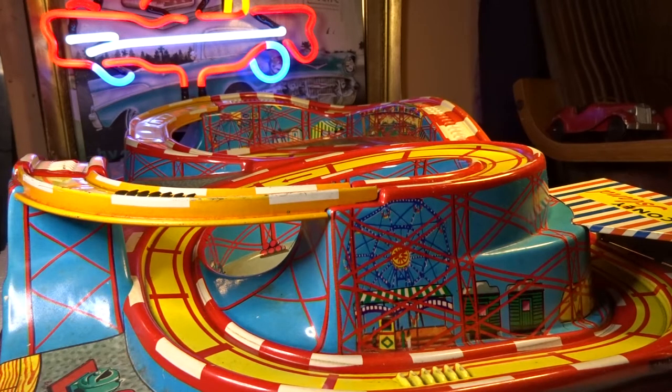Hi everybody, today is a totally different kind of film. Today I'm showing you the Technofix Coney Island roller coaster, which is a tin plate clockwork system made in Germany by the Technofix factory, which made these things up until 1977 when they went out of business.